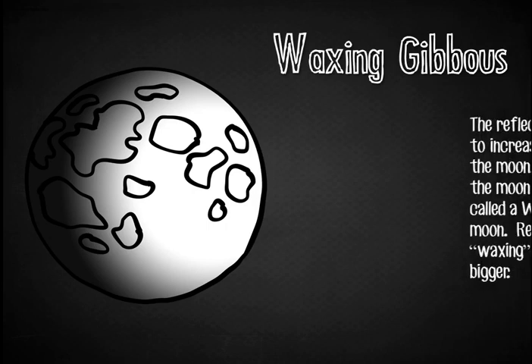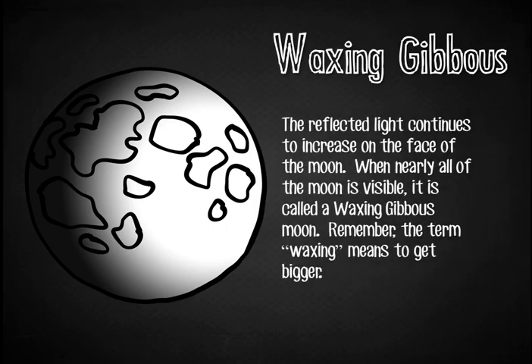Waxing Gibbous Moon. The reflected light continues to increase on the face of the moon. When nearly all of the moon is visible, it is called a waxing gibbous moon. Remember, the term waxing means to get bigger.